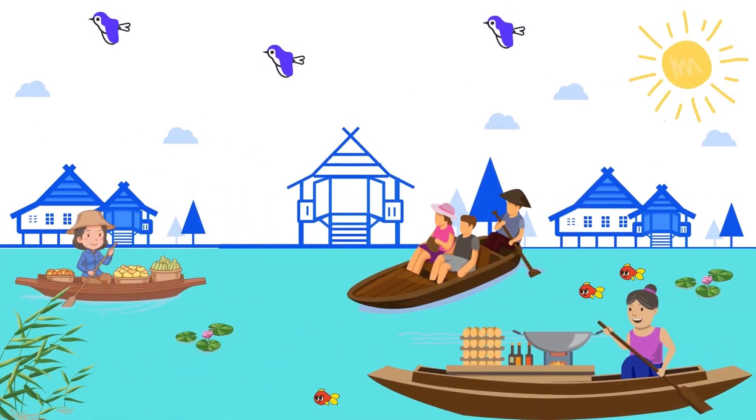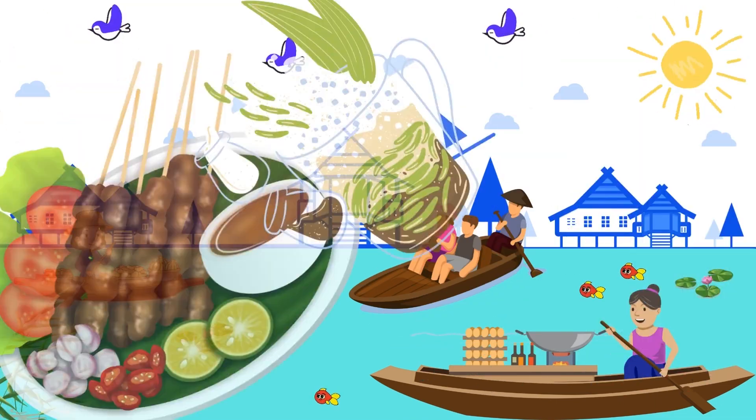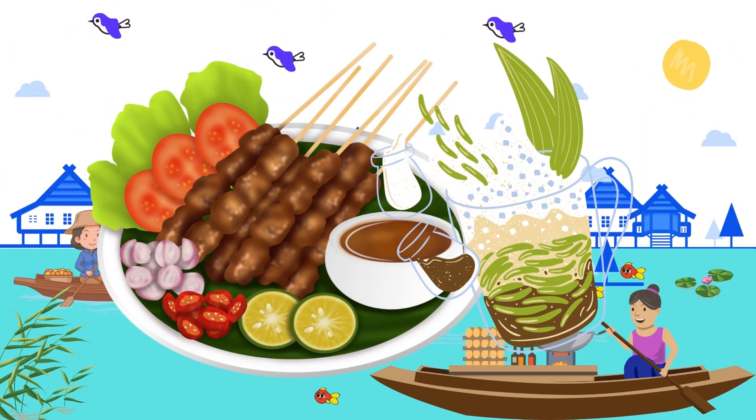What can you buy on the floating market? You can buy fresh fruits, vegetables, traditional cakes, and food here. They also have floating restaurants.